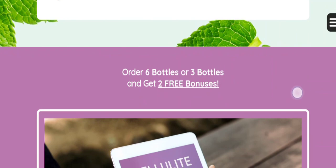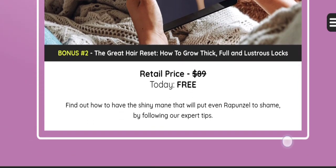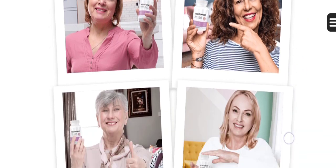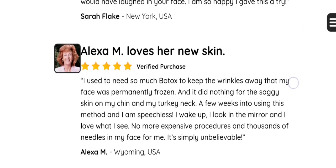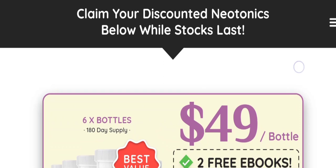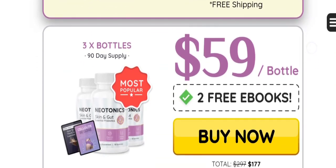Enter Neotonix, a groundbreaking solution tailored to address the core issue of skin aging — the gut microbiome. Neotonix is a unique formula that boasts an impressive 500 million units of robust bacteria and harnesses the power of 9 potent natural ingredients. These ingredients work together to reinvigorate the gut and consequently revitalize your skin. This 100% natural formula stands apart with its clinically proven ability to promote a healthy and radiant complexion, along with promoting clockwork digestion.